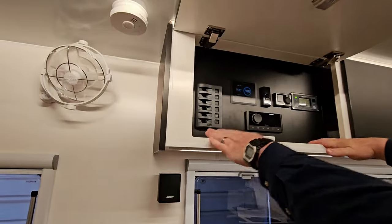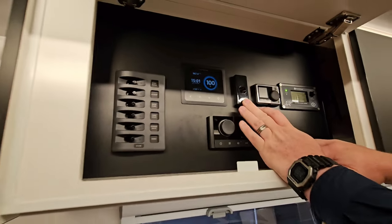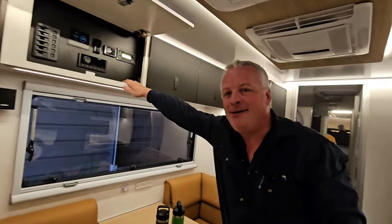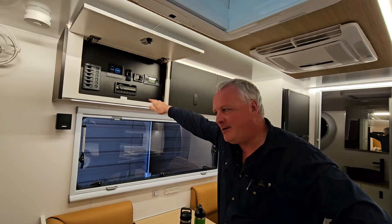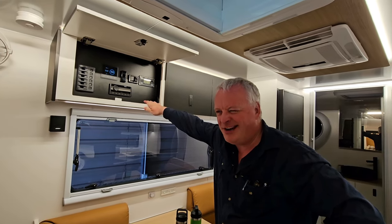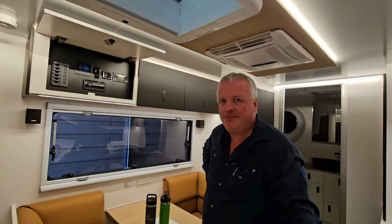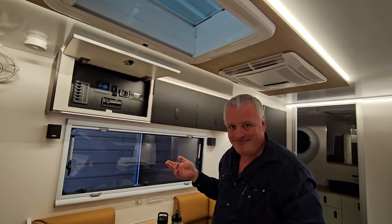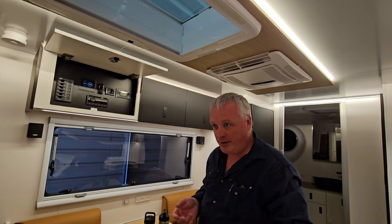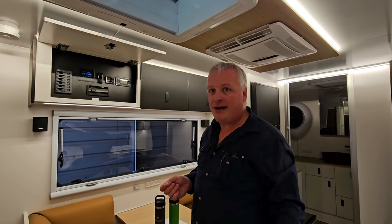Up here we've got our control panel — all our fuses, radio readout, diesel heater controls, and hot water control for 12 volt. It's a gasless van so we have electric hot water that'll run off 12 volt or 240. The tank is about 12 litres — takes about an hour and a half to heat on 12 volt or about 20 minutes on 240 volt. If you're driving you can turn it on while driving and it'll heat. We had it on 12 volt the whole way from pickup to home base and never ran out of hot water.